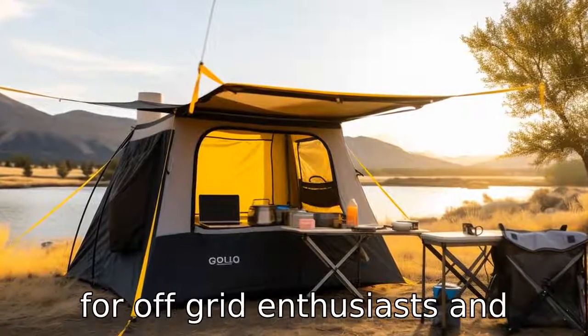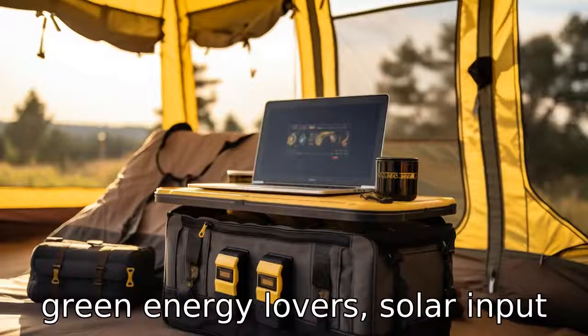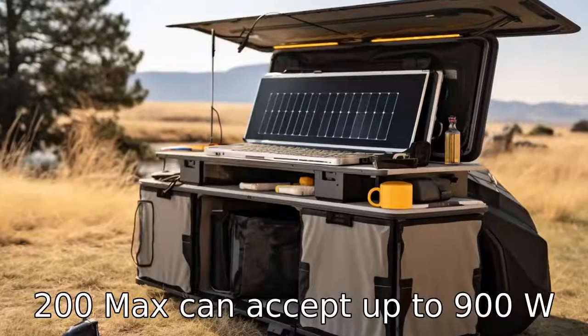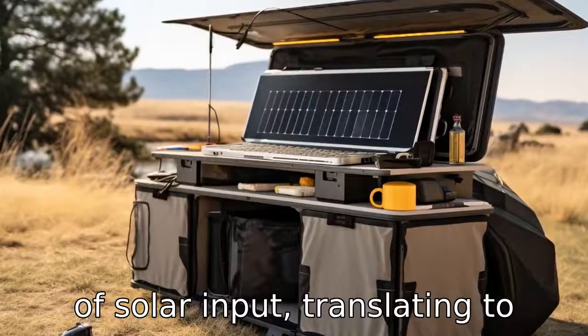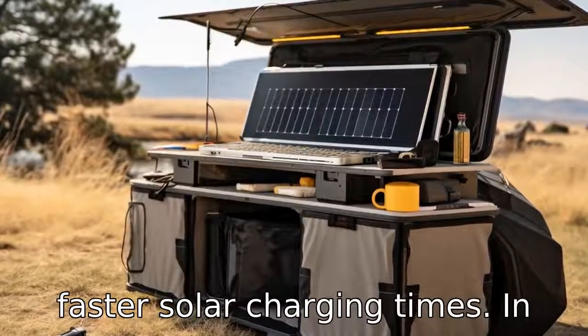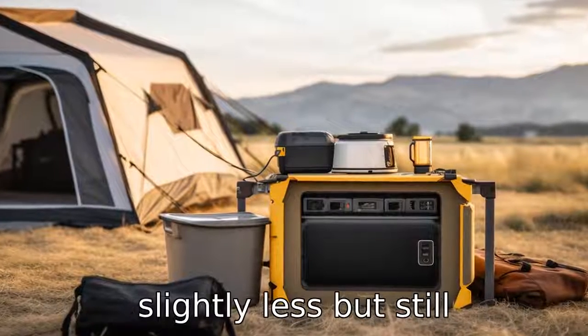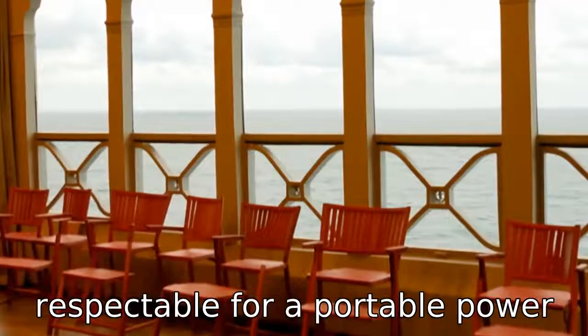Difference 4: Solar input. For off-grid enthusiasts and green energy lovers, solar input capability is crucial. The AC200 Max can accept up to 900W of solar input, translating to faster solar charging times. In contrast, the Delta Max can handle up to 800W, which is slightly less but still respectable for a portable power station.